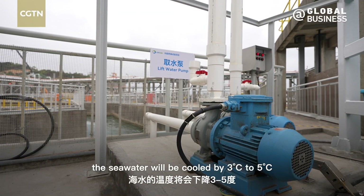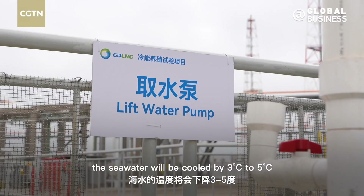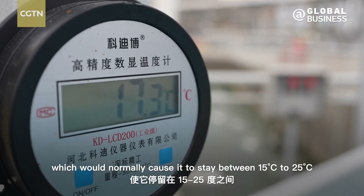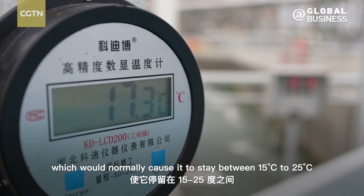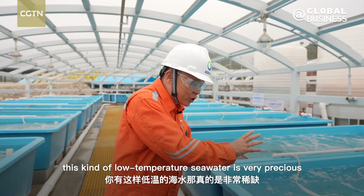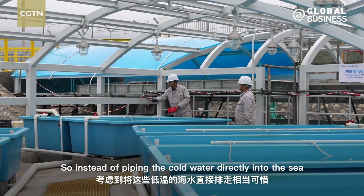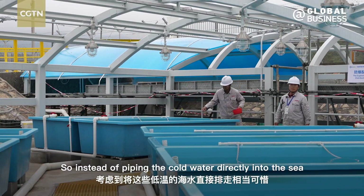After the process, the sea water will be cooled by 3 to 5 degrees Celsius, which will normally cause it to stay between 15 to 25 degrees Celsius. In the North Sea, temperatures can be very low. That is really very interesting — you can't get that in other areas.